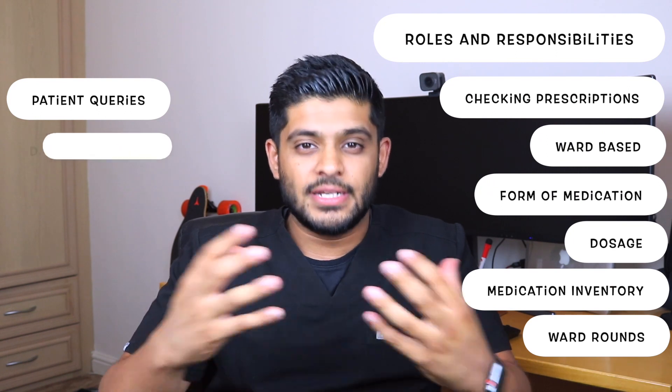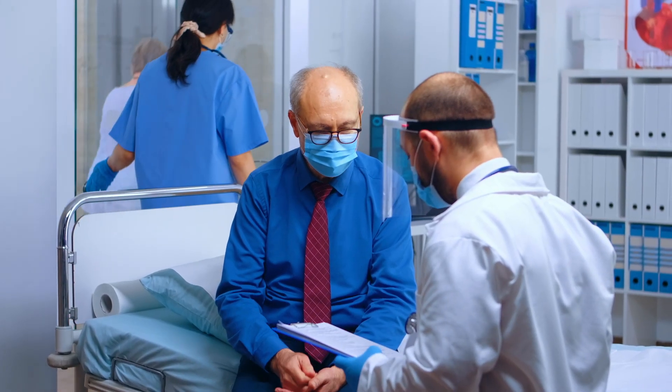You'll also be responsible for ensuring patients are discharged appropriately. Once they're ready to go home from the hospital, you ensure they're leaving with the correct medication and that all the information on their discharge letter is accurate — including medication details — because that goes to their GP who will then continue that medication. Any inaccuracies in the discharge letter could lead to inaccuracies once the patient is home and receives their medication from their community pharmacy.